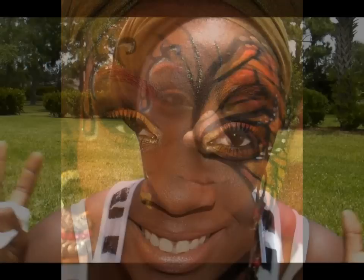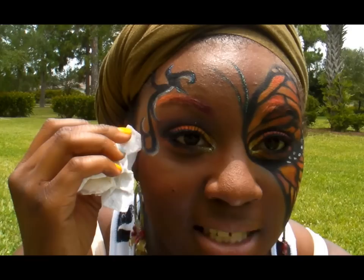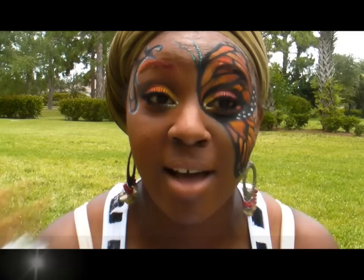Hey everybody, it's Brittany here, Miss Glamour Girl 1992. Welcome to my channel and I'm outside for the first real time. I know I did a little bit of my last video outside, but I wanted to come outside so you guys could see the real colors of my entry for Vong's contest. Hi Vong, thank you so much for having this contest.